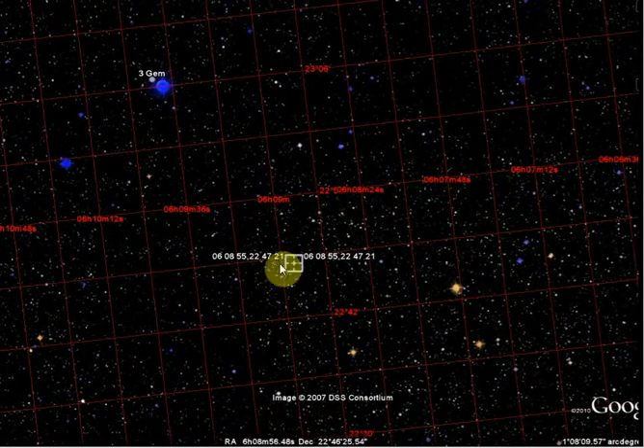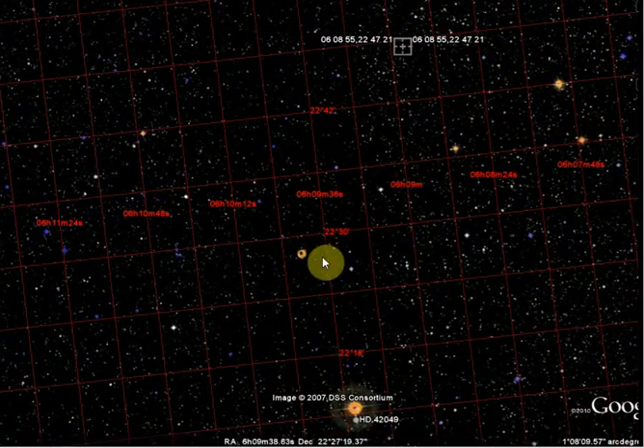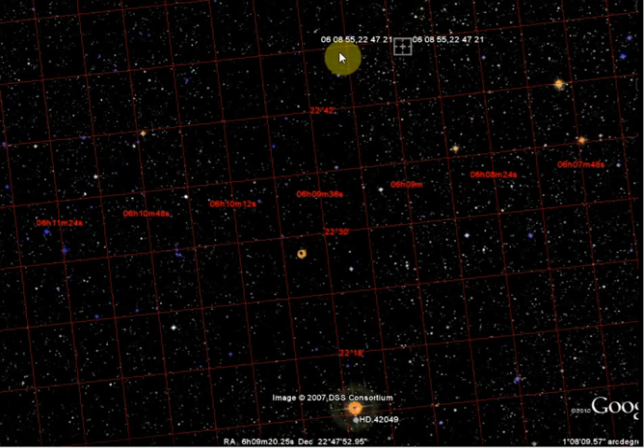There is where it is now — this is actually now. That was then. So it was here. This is the correct place to look with a telescope. It's at these coordinates: 06, 08, 55, 22, 47, 21. That's the correct coordinates.